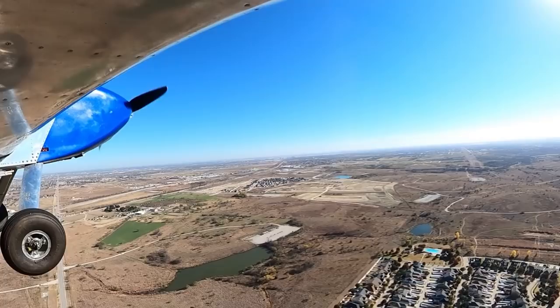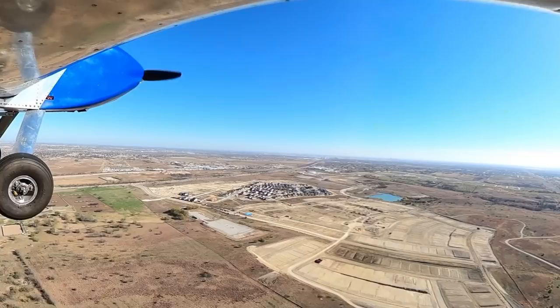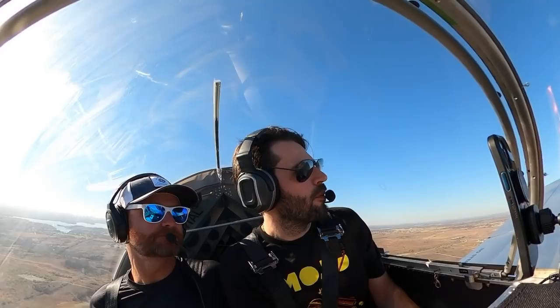We'll just extend our downwind. Is this guy a full stop ahead of us? He said touch and go, but that's definitely a student school plane, so we'll make sure to give them some space. Craft on base, turning final, and then we'll extend our downwind behind them.